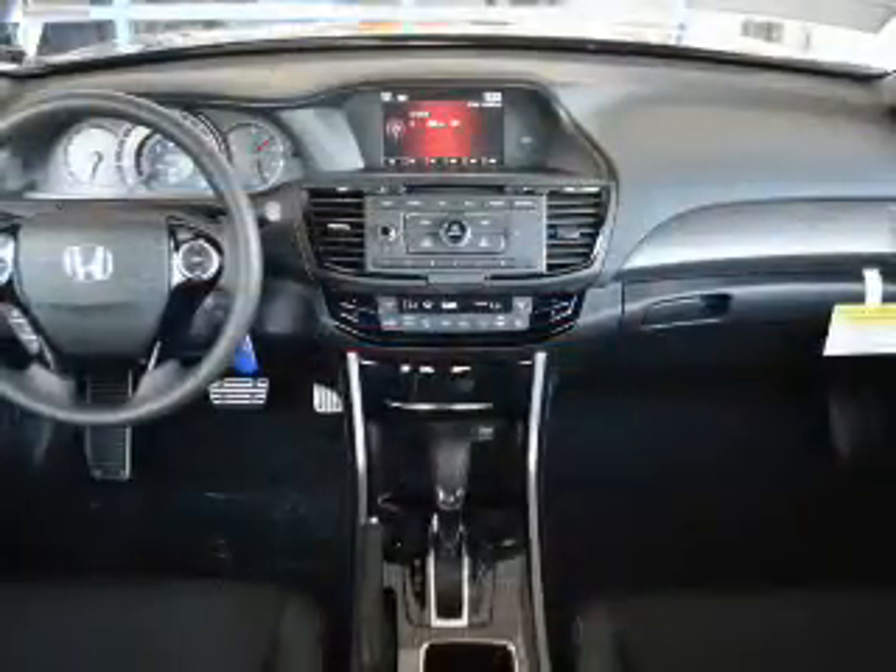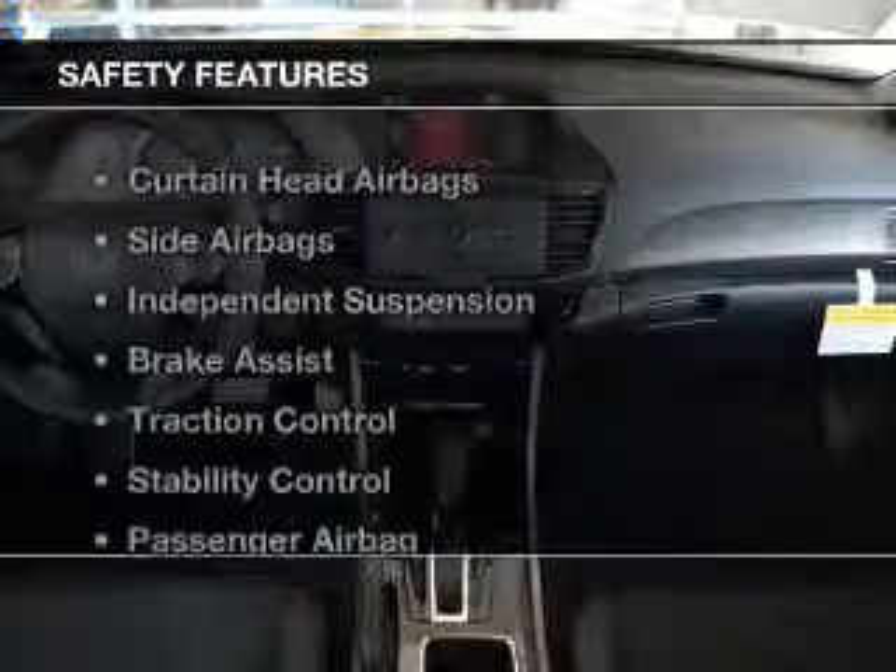Additional features include a spoiler, an alarm system, and cruise control. Safety was made a priority with these features.